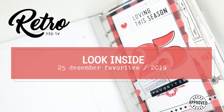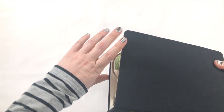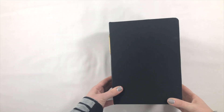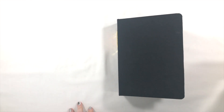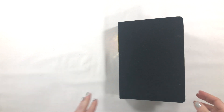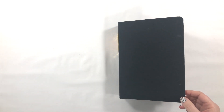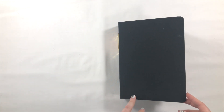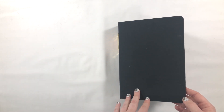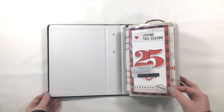Hey crafty babes, it's Andrea. I'm back with a look inside my 25 December favorites for 2019. I decided to do things a little bit differently for December daily this year — not the traditional route of recording a story every day. Instead I made a list of 25 things I wanted to capture, things I loved about December. I could go a little rogue and I did — I have no idea if there's exactly 25 things in here. I didn't number anything; I loosely followed the checklist. Whatever happened, if it was a favorite or I loved it and wanted to document it and put it in the book, I did.